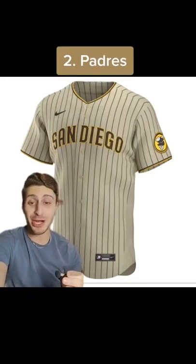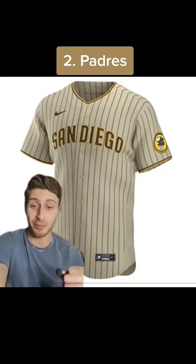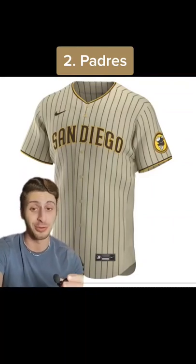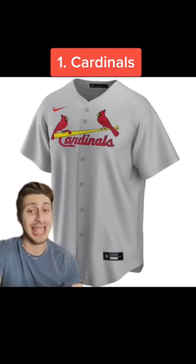At my runner-up spot, I got to go with the unique Padres road pinstripe jersey with the light brown, and then the letters are brown with the edges being yellow. Some people don't like this jersey, I really do. I think it's really unique and cool, but I still hate the Padres. And at number one, I got to go with the Cardinals — whether it's their logo, their home jersey, their road jersey, they are all visually appealing and beautiful.